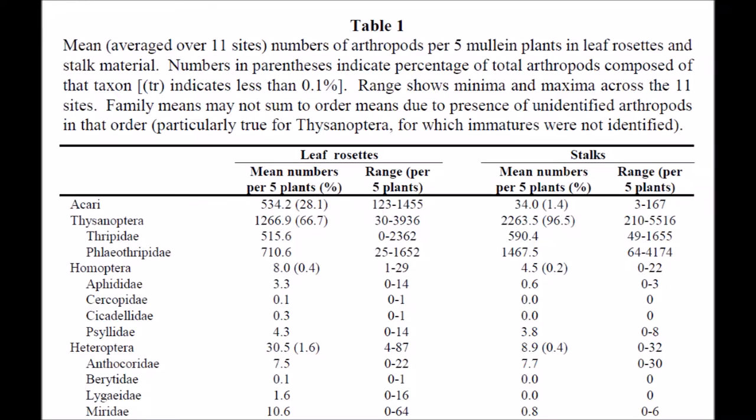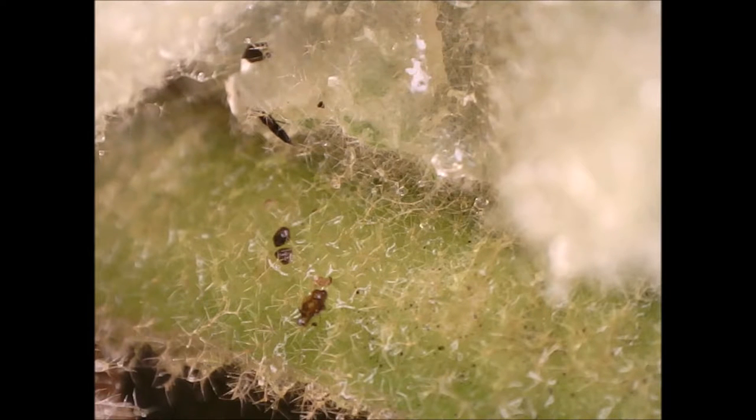Here's the top part of table one from the study. You can see that thrips, order Thysanoptera, comprise two-thirds of all arthropods in the rosettes, with an average of 1,266.9 in five plants, or about 250 thrips per plant. Keep in mind that this study looked at arthropod numbers in December and January, whereas my footage is from October.